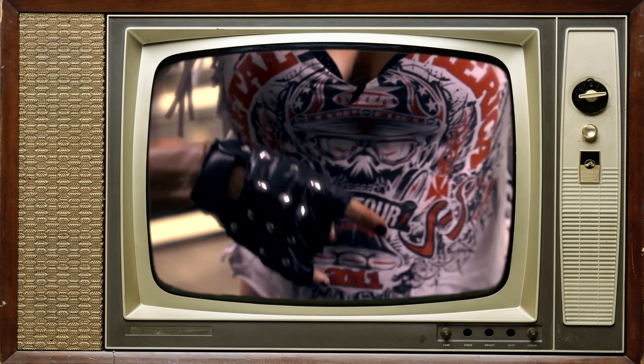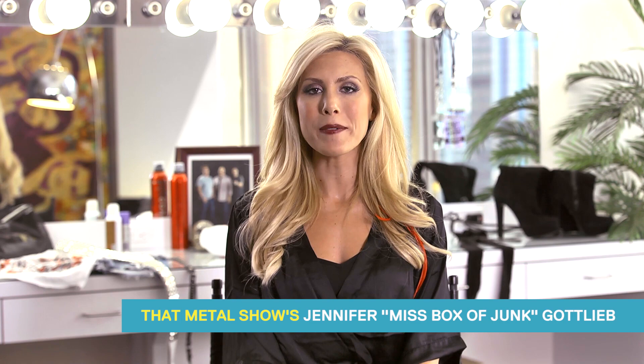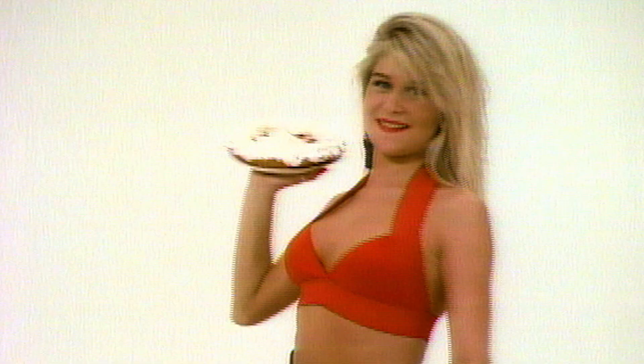Warning, this video contains explicit content. Hi there, it's Jennifer. And today I'm going to show you how to kill it like an 80s metal video vixen.